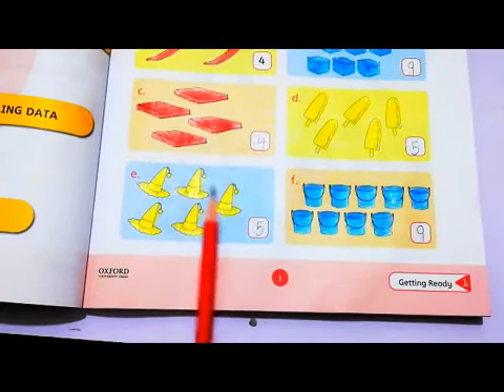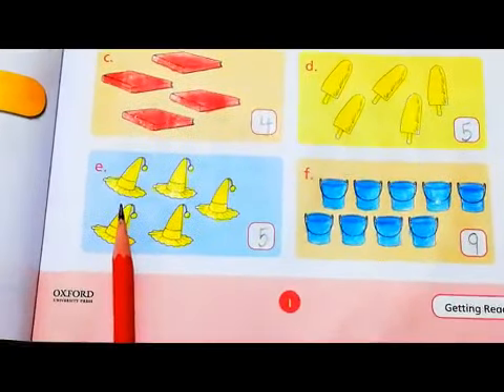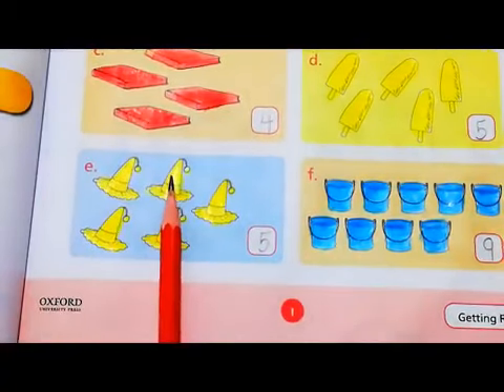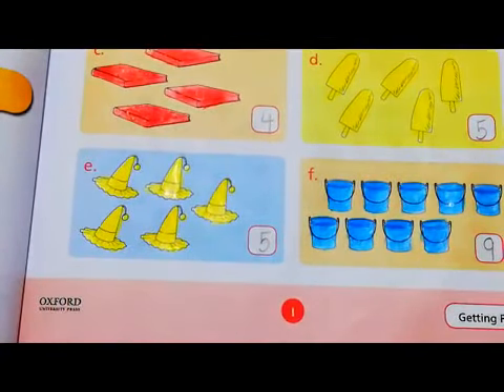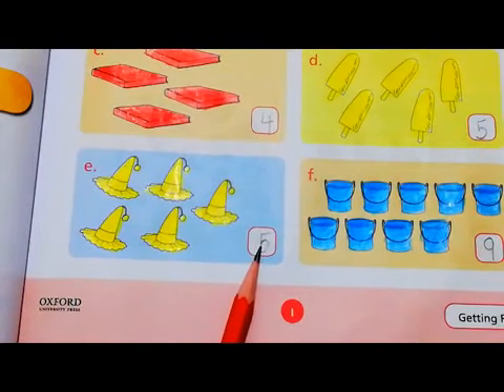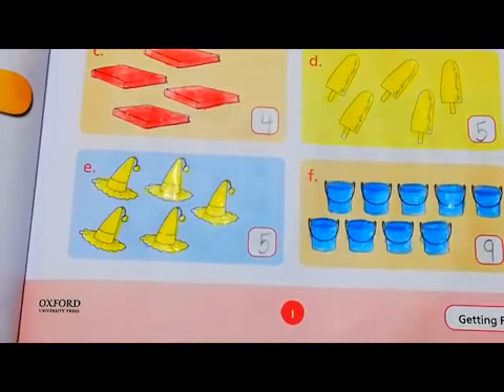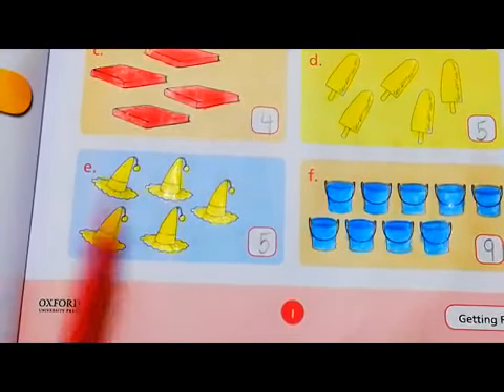What is this? Here we have few caps. These are few caps and you have to count them one by one. Let's count them: 1, 2, 3, 4, 5. We have 5 caps. You have to write 5 here in the box and then look for the color for number 5 — it was yellow color. So you have to color these caps with yellow color.